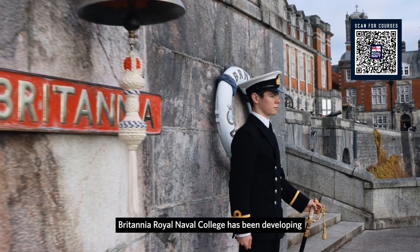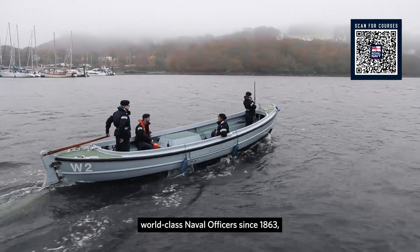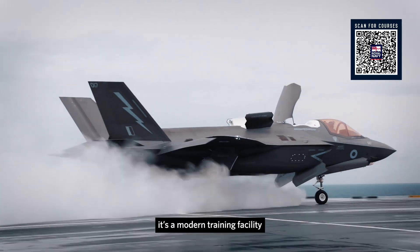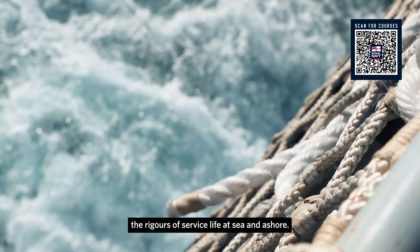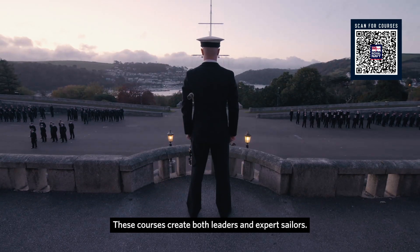Britannia Royal Naval College has been developing world-class naval officers since 1863. But don't let the heritage fool you — it's a modern training facility designed to help students meet the rigours of service life at sea and ashore. These courses create both leaders and expert sailors.